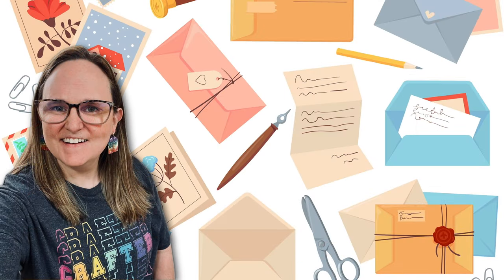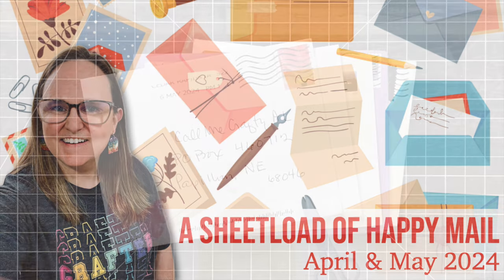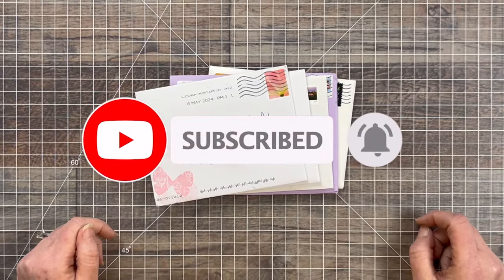Hello crafty friends! My name's Alisha but you can call me Crafty Al, and welcome — or perhaps welcome back — to my channel. Each month I like to stop by and share a look at what I received in my P.O. box for the month.